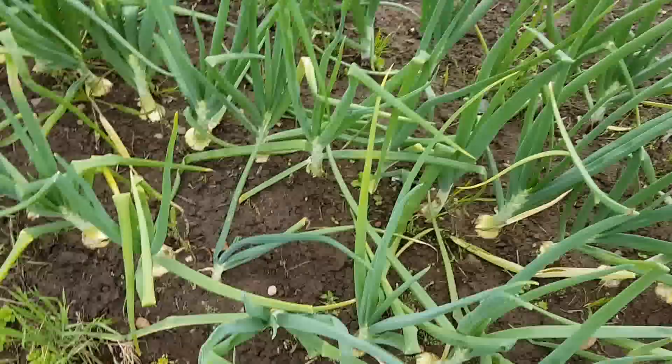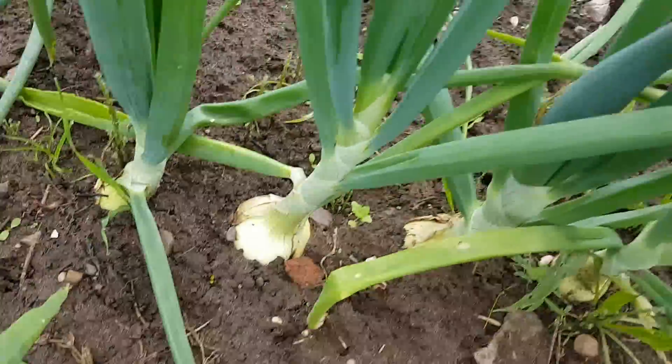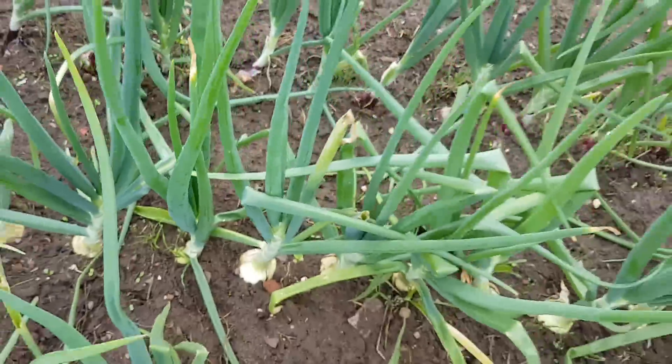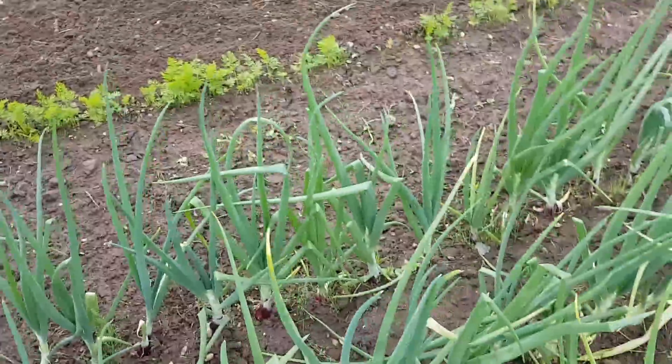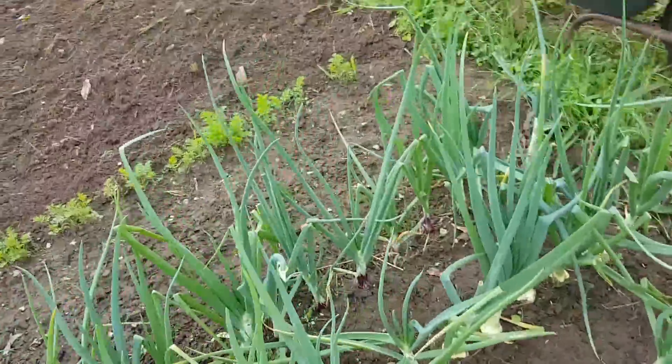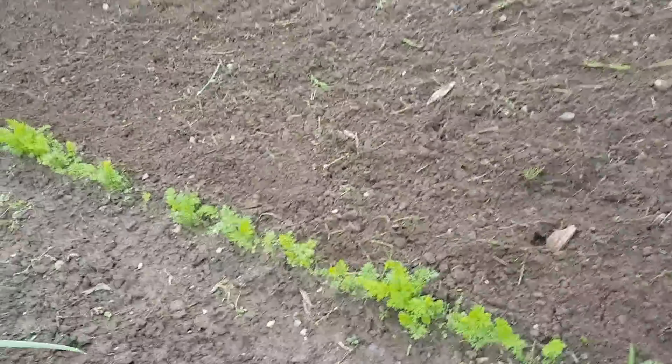They seem fine — bring it on. The reds still look a bit uncertain. I don't know whether I'll grow red onions next year — we'll see what these come out like. Carrots still coming up with one and only row.